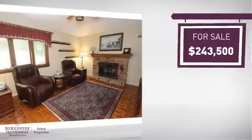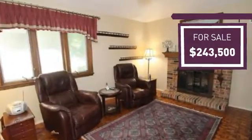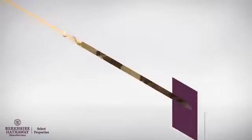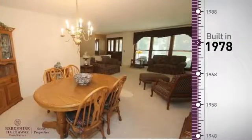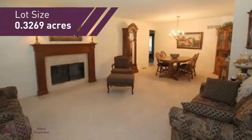Currently listed at just over $240,000, it offers an excellent value for the area. This property was built in the late 70s and gives you the room you need for a spacious layout.